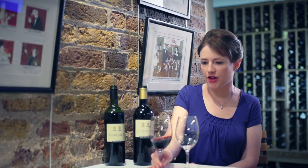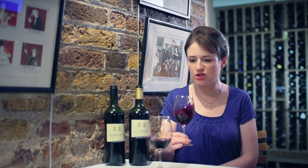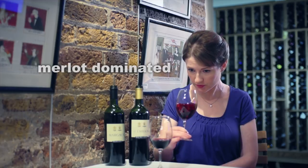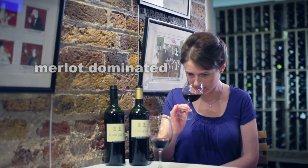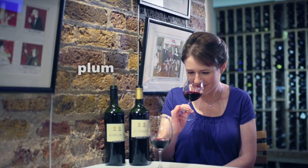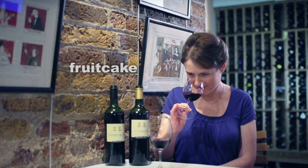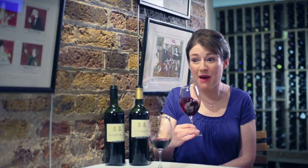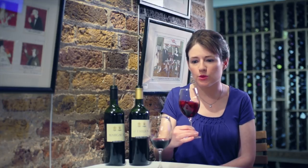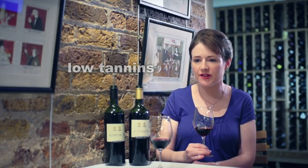Just to compare that now with the Saint-Emilion. This wine is dominated by Merlot and certainly on the nose I'm getting much more of that plummy character — even a hint of fruitcake about this wine. And I would expect to find that on the palate it will be slightly less drying. Yes, definitely this wine is more approachable young.